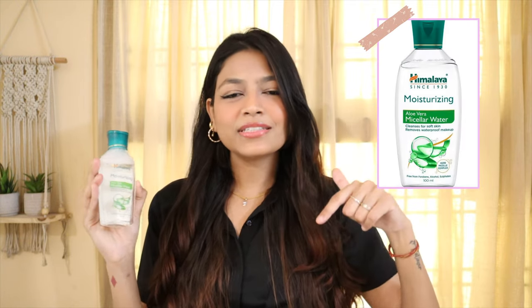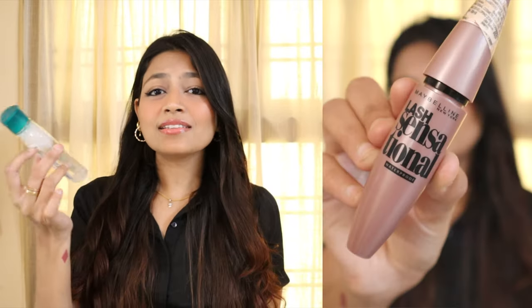The next product is something I didn't know existed — Himalaya Micellar Water. Let me know in the comments if you had any idea Himalaya made micellar water. This is Himalaya's Moisturizing Aloe Vera Micellar Water which cleanses for soft skin, removes waterproof makeup, and is free from parabens, alcohol, and sulfates. If you use makeup, you know micellar water can be expensive, and I feel like having tried 2-3 micellar waters, they all kind of work the same.